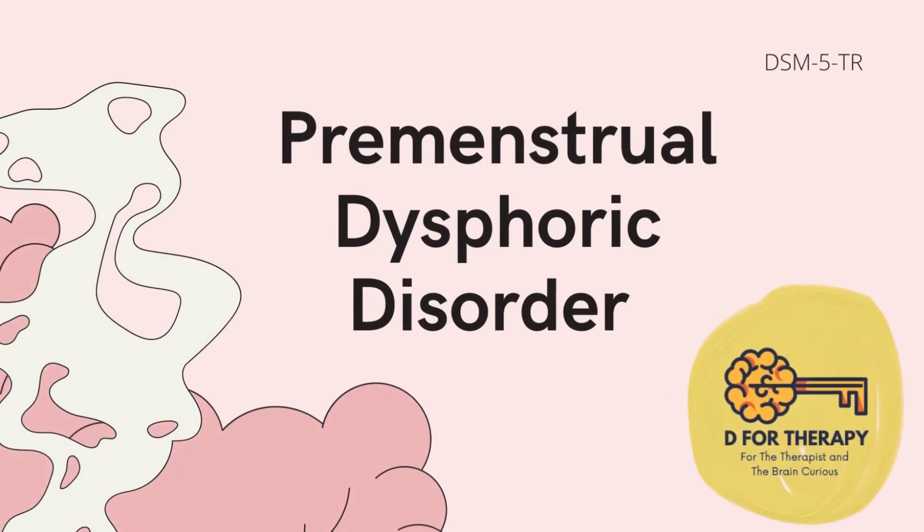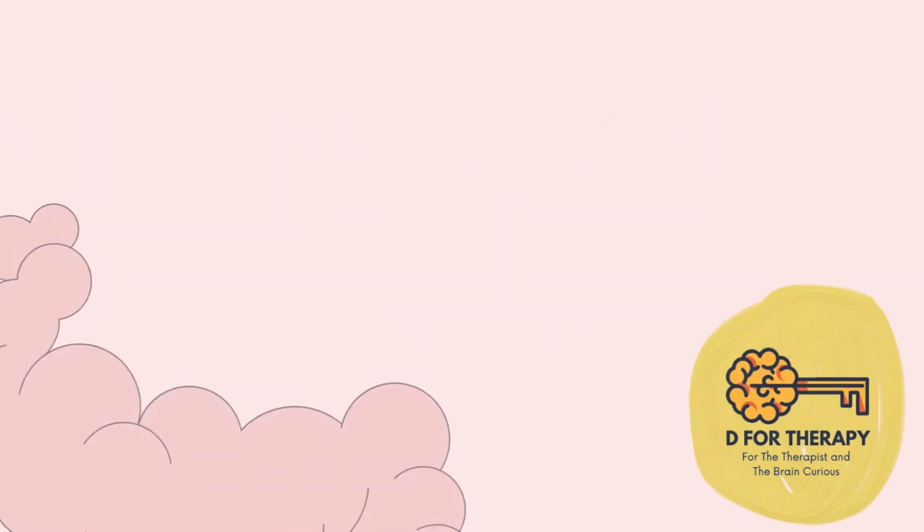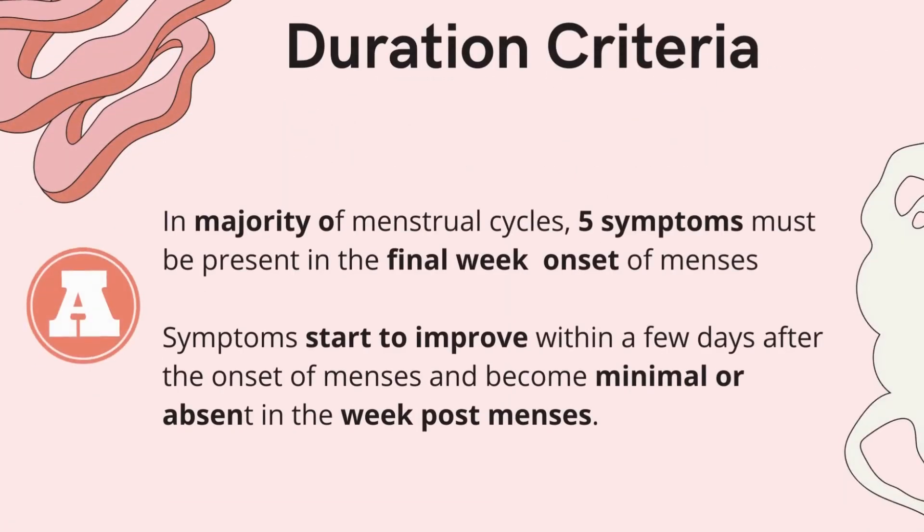In this video from D4 Therapy, we will learn about Premenstrual Dysphoric Disorder in five minutes or less. Criteria A covers the duration requirement. Five symptoms must be present for a week before the menses starts, the symptoms start improving during the menses,